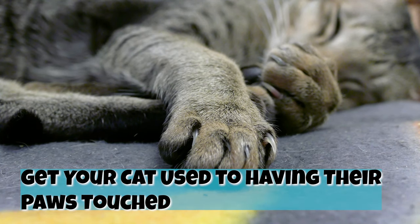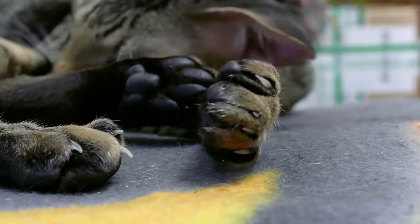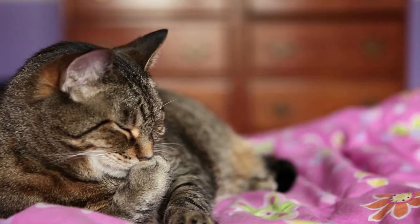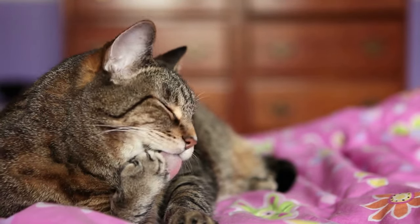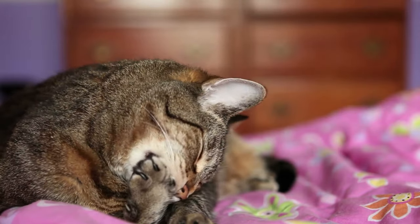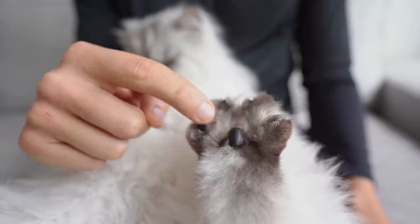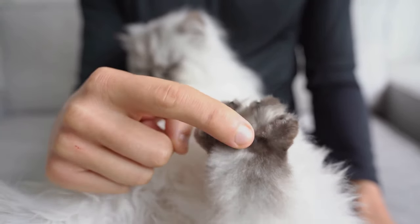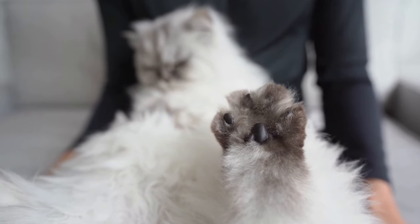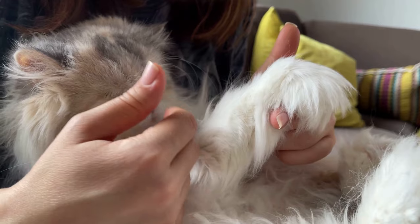Get your cat used to having their paws touched. Long before a nail trimming, you need to get your cat used to having their paws touched. This is important because some cats dislike having their paws touched more than the trim itself. If your cat is stingy with their paws, don't panic — the process is very simple, but it does take time and patience. To start, gently take one of your cat's paws and massage it for a few seconds, ideally when your cat is already lounging with you. If your cat lets you massage their paws successfully, give them a treat. This should be done at least once a day, or two to three times if possible, and repeated for several days or weeks depending on your cat's tolerance.